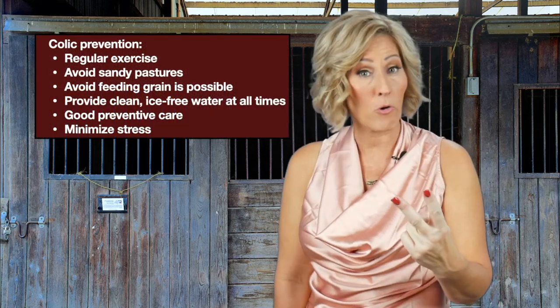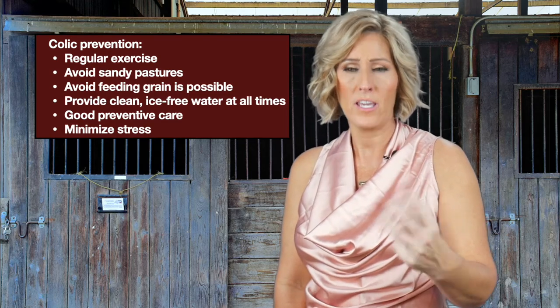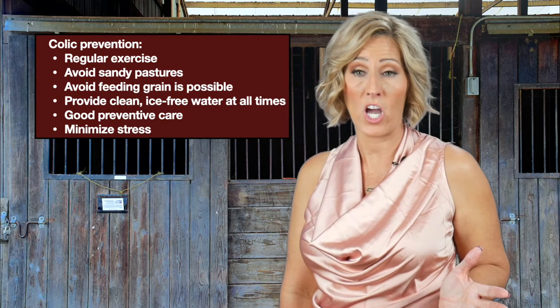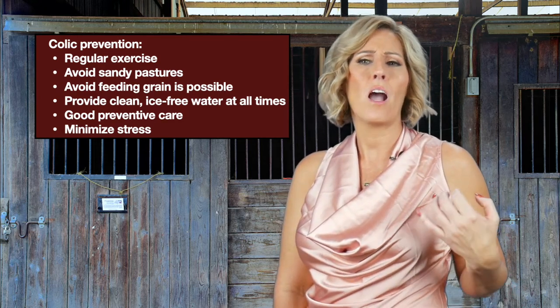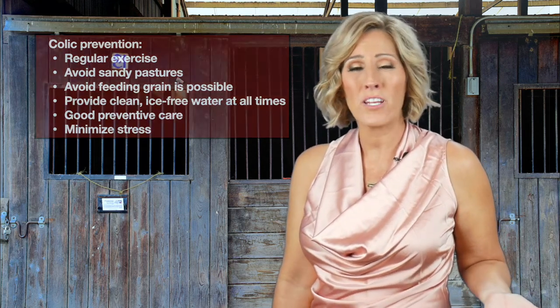Lots of exercise is key — limit grain, increase forage, and let horses have pasture and move around. Provide clean drinking water freely all day and night, and don't put ice in it if you're trying to avoid colic. Maintain a good preventive care program with routine deworming under your veterinarian's guidance. Minimize stress in your horse's life, as stress can lead to gastrointestinal upset. Keep a stable environment and stable routine to help avoid sand impaction, excess intestinal gas, and other causes of colic.